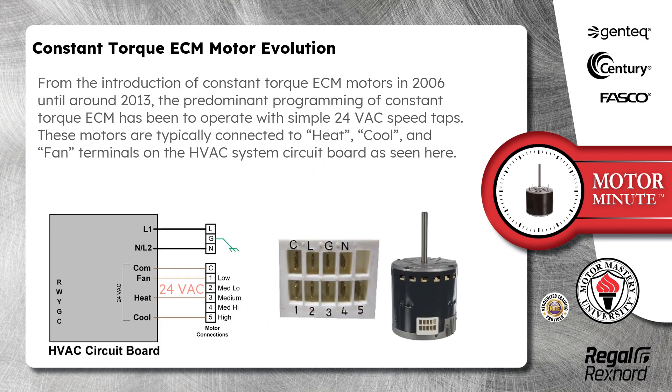From the introduction of Constant Torque ECM motors in 2006 until around 2013, the predominant programming of Constant Torque ECM has been to operate with simple 24-volt AC speed taps. These motors are typically connected to heat, cool, and fan terminals on the HVAC system circuit board, as seen here.